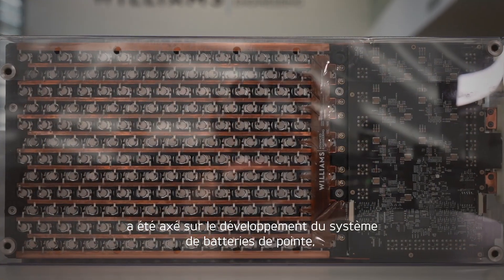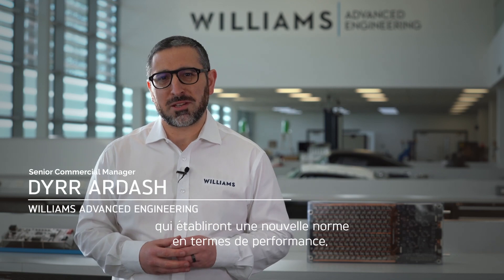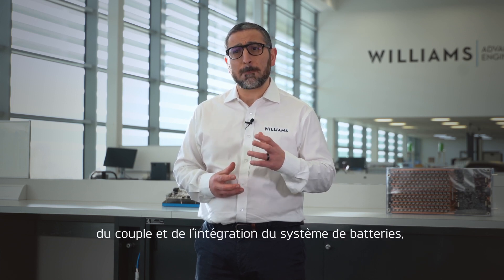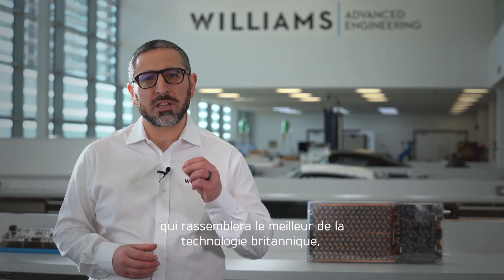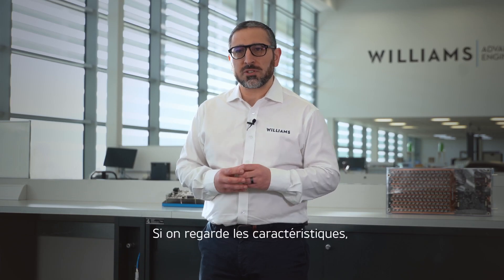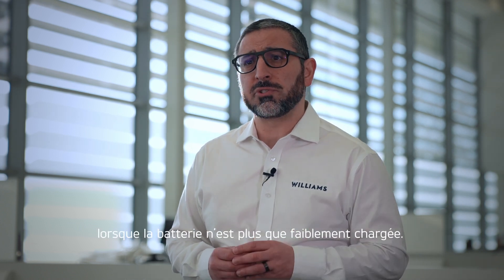Williams Advanced Engineering's role has been focused on developing a state-of-the-art battery system that will set a new standard in performance, range and weight for electric motorcycles. In regards to the levels of power, torque and battery system integration, this will be unrivalled in the market. We see this as a unique project that will bring together the best of British technology, and we're very excited to be part of it. Existing electric motorcycle technology means performance is currently compromised at low levels of battery charge.